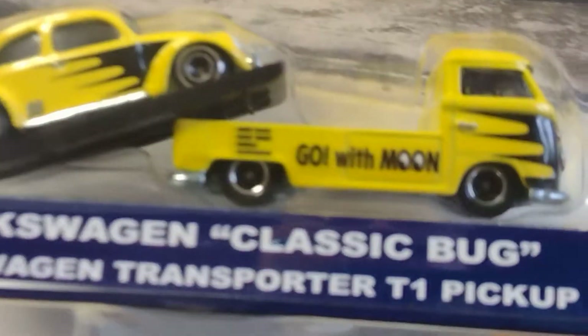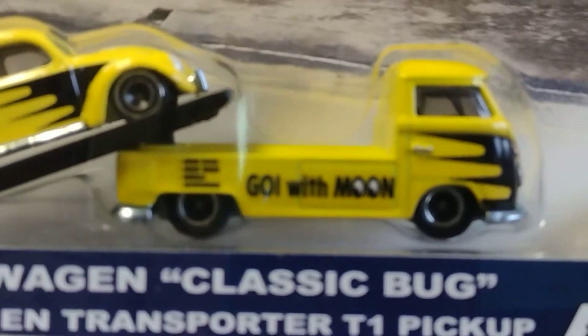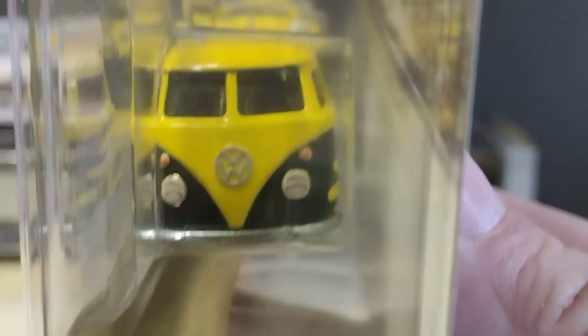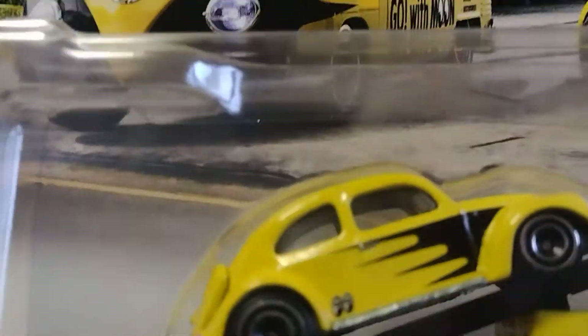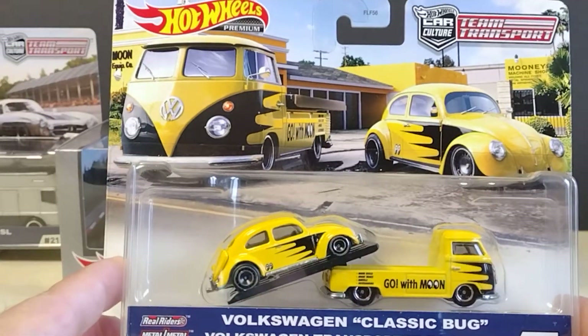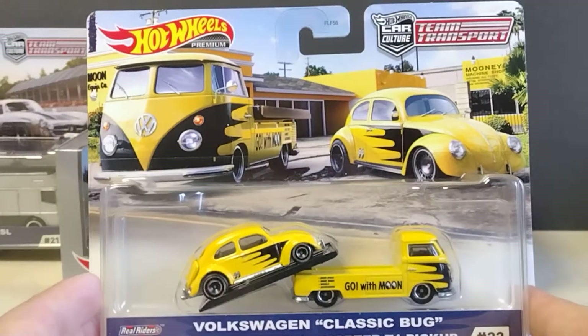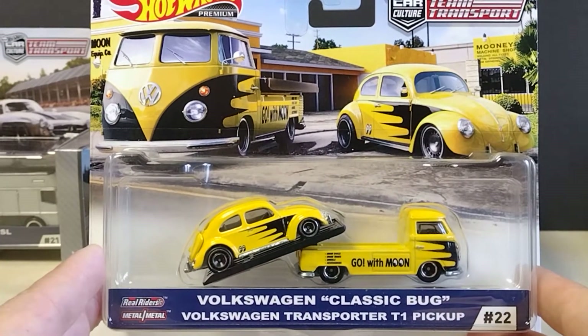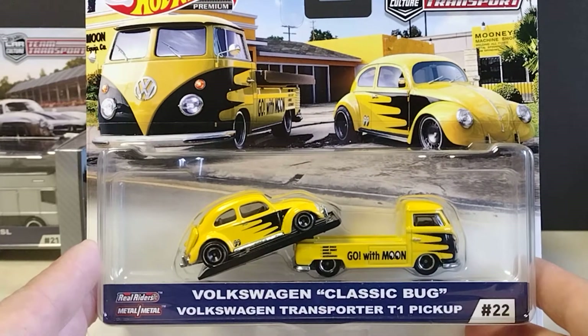And look at that T1 — is that nice, it's beautiful. Real riders, metal to metal — Volkswagen Classic Bug and Volkswagen Transporter T1 Pickup, number 22.